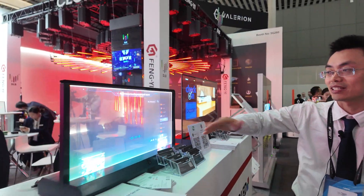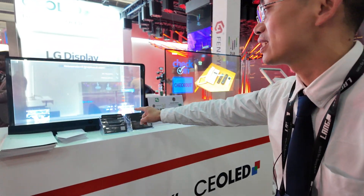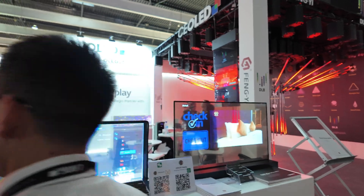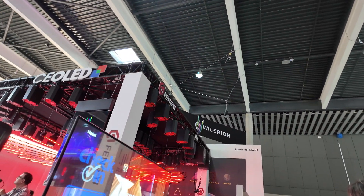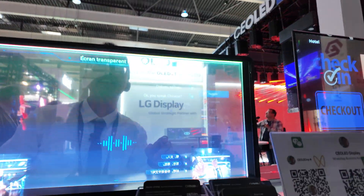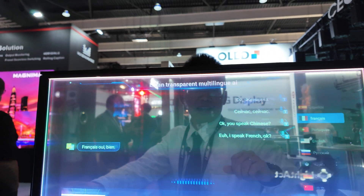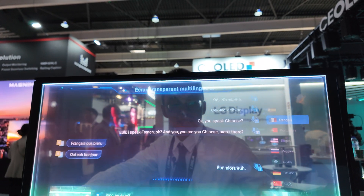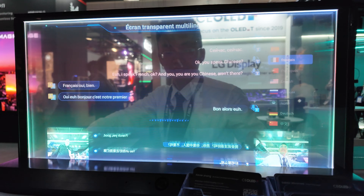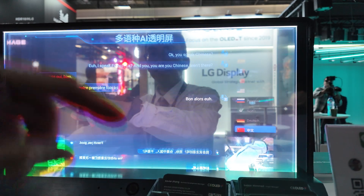This transparent display features real-time translation — it's the first in the world. You see it's one screen but you can stand behind it. Yes, it's working. So you speak Chinese, you speak Spanish, I speak French — yes, and are you Chinese?